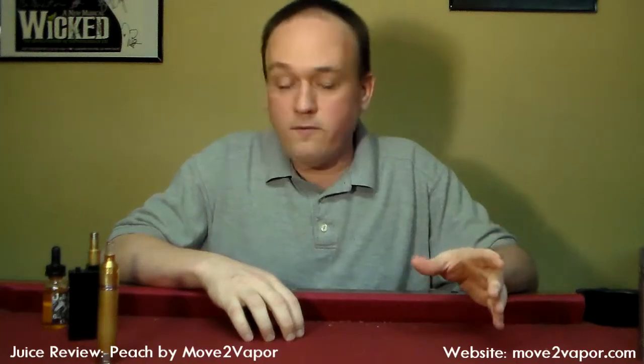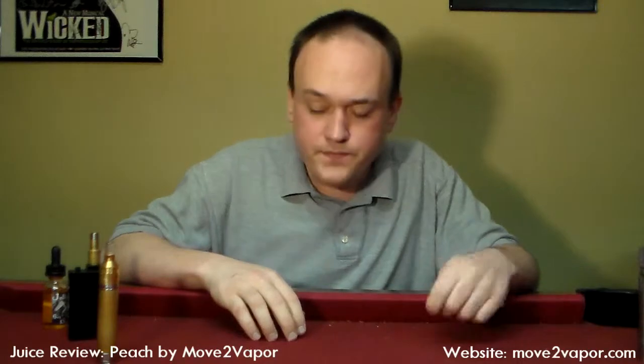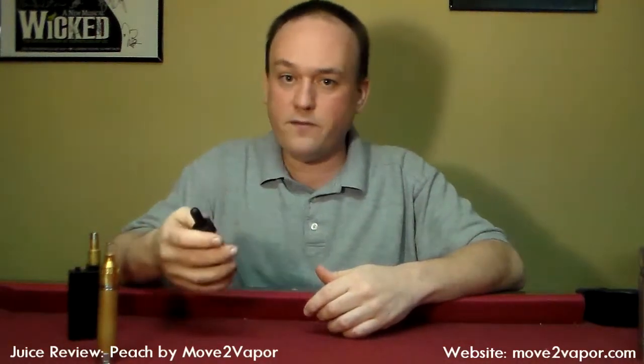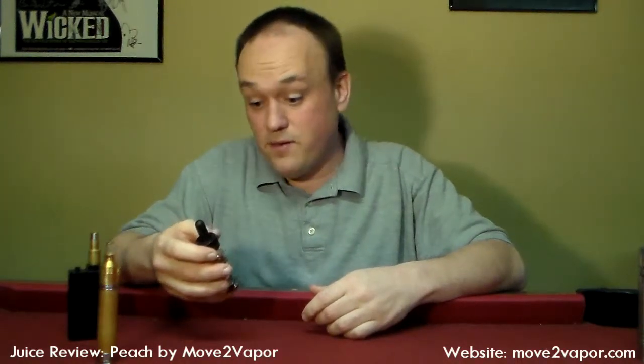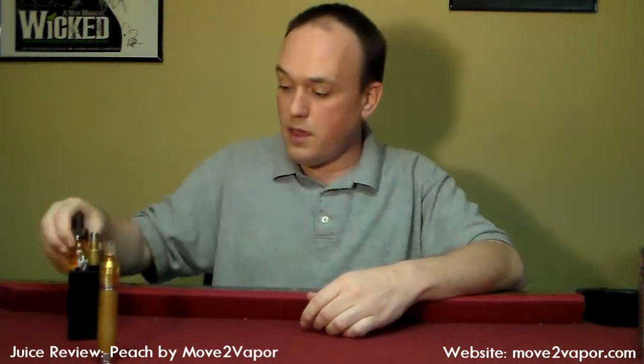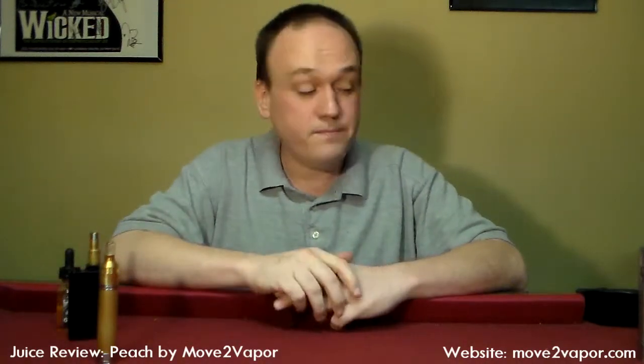Overall thoughts: Move to Vapor juice is definitely going to get an 8 to 8.5 depending on the juice for flavor, and quite a bit less — around a 6.5 — for cloud if you're dripping. Premium juice, Jolly Rogers, absolutely a 9 for flavor and 9.5 for cloud production. This is just super thick stuff that clouds really well. Those are my thoughts — maybe you agree, maybe you don't. It's for you to decide, because it's your journey. This is Jason. Have a good one.